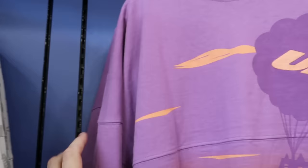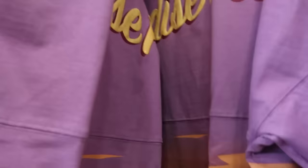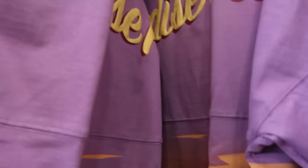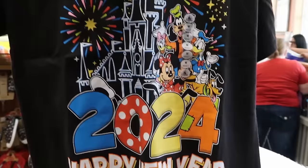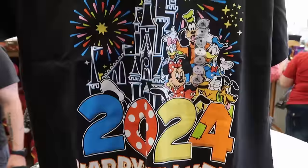Spirit jerseys from the movie Up — sparkly lettering, Paradise Falls with a big graphic of Kevin on the back — are $25. A brand new graphic t-shirt with fireworks, Cinderella Castle, all main Disney characters, and '2024 Happy New Year Walt Disney World' is only $7.99.